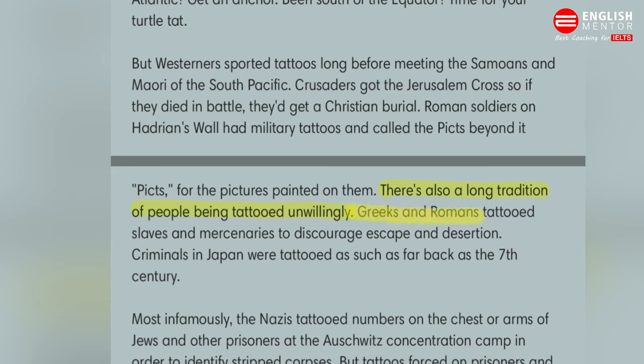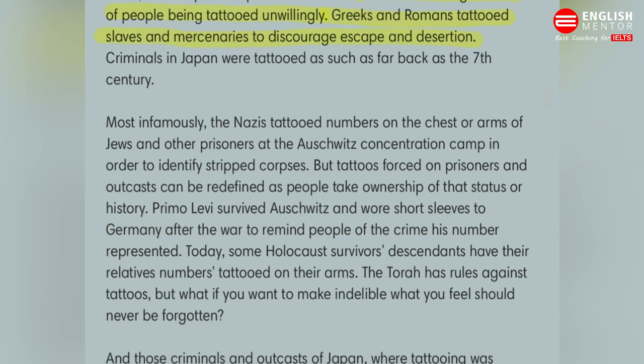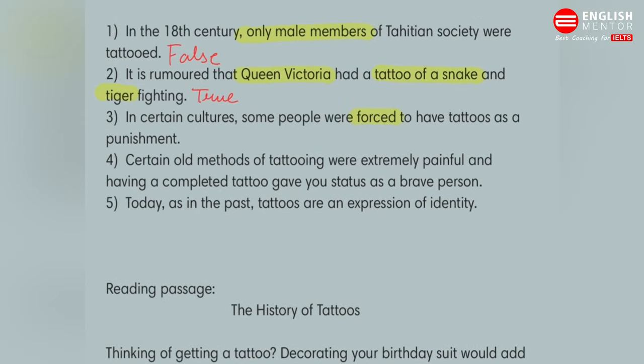The passage says Greeks and Romans tattooed slaves and mercenaries to discourage escape and desertion — so that they wouldn't run away — but it doesn't mean it was for punishment. In the next passage, the Nazis tattooed numbers on the chests and arms of Jews to identify dead bodies and corpses, not as punishment. So the answer to this question will be FALSE, because the purpose of tattooing them was different.